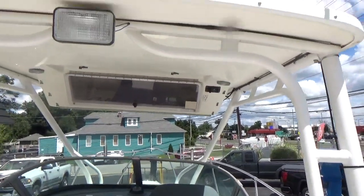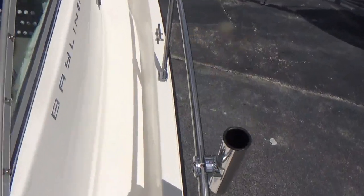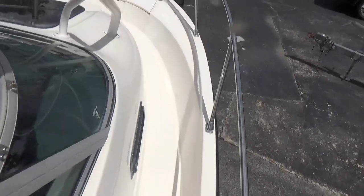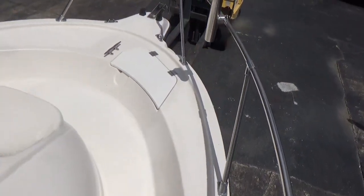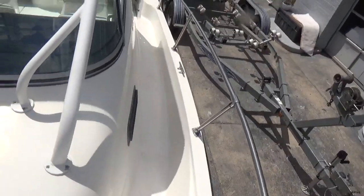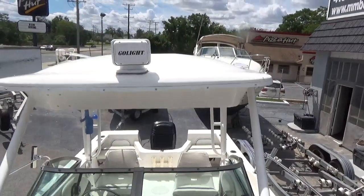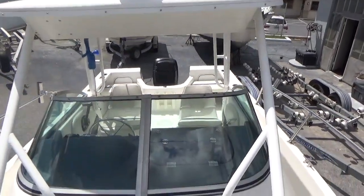Remember, M&M Boat Sales — we sell boats for less, guaranteed. Give us a call at 410-391-2333 or like us on Facebook. Subscribe to our YouTube channel for immediate notification of any new boat arriving — you'll get a notification within 30 minutes of posting.